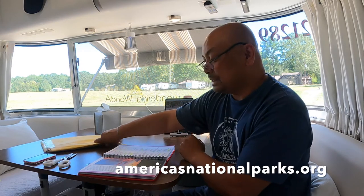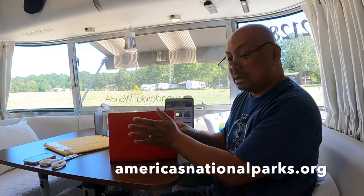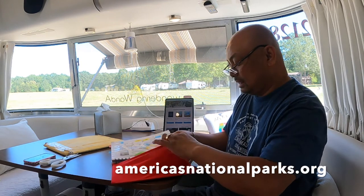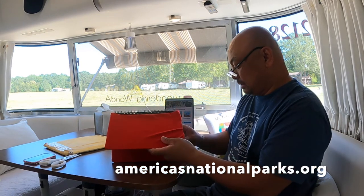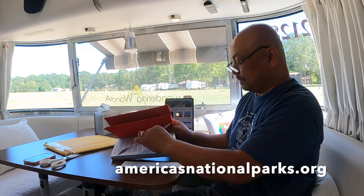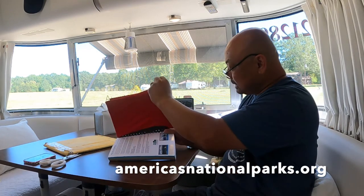One of the things you can purchase is a leather-bound cover for the national parks passport book. I've been using this Walmart book cover for the last several months.